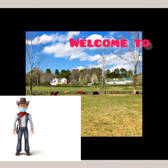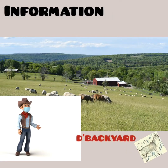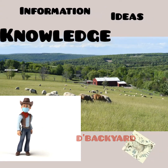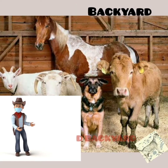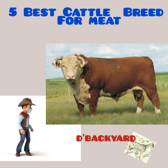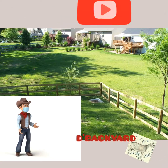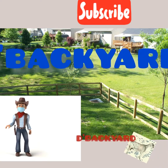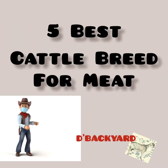Good day! Welcome to The Backyard. Here I am again giving you some information, ideas and knowledge regarding some animals that we can raise or breed in our backyard. In this video we are discussing the 5 best cattle breeds for beef production. Please subscribe to my channel, The Backyard, and please watch this video till the end.